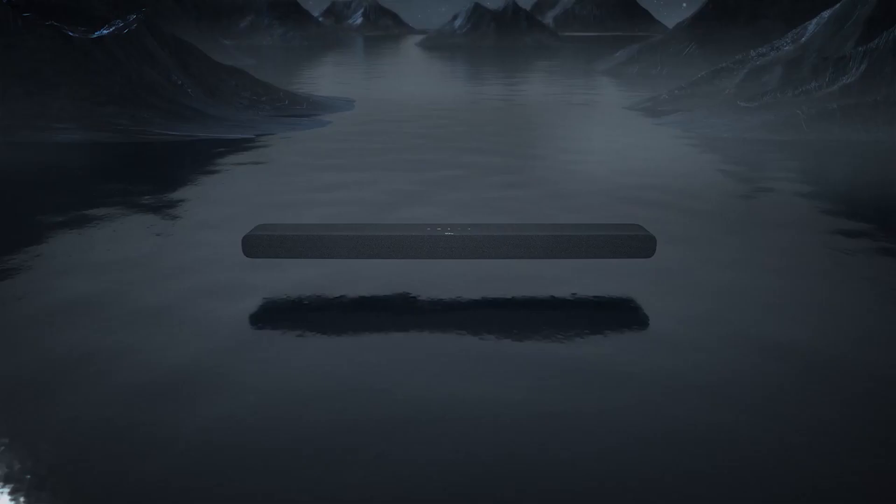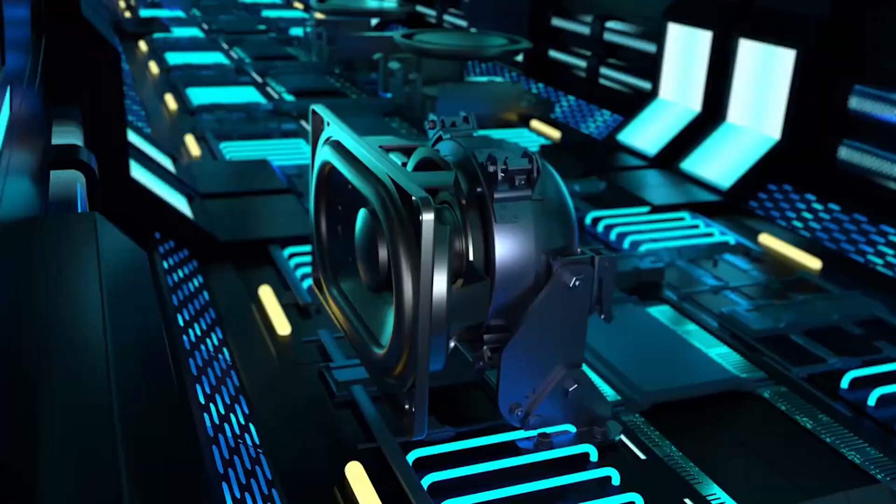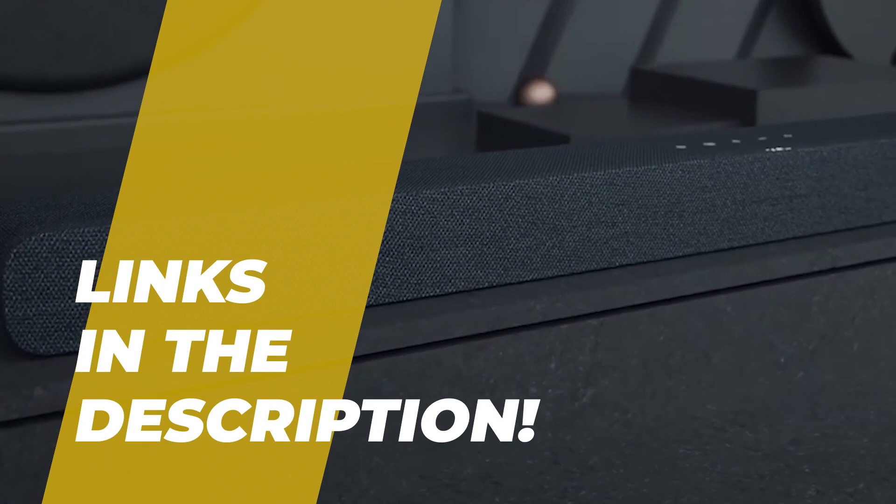Hey folks, welcome back to the channel, where today we will discuss the best Dolby Atmos soundbar on the market. Without further ado, let's get started. And by the way, links to all the featured products are given in the description below.